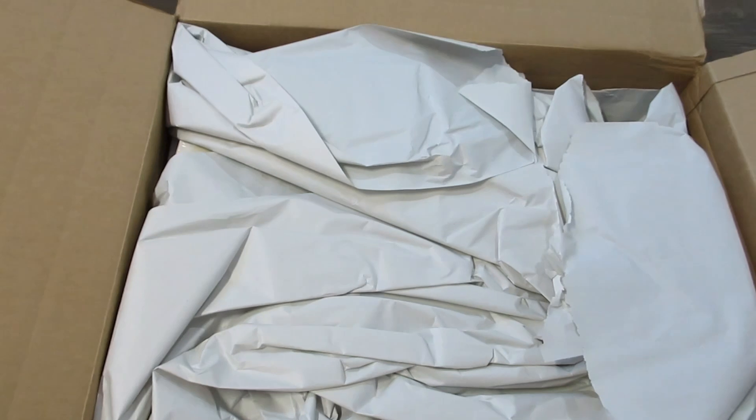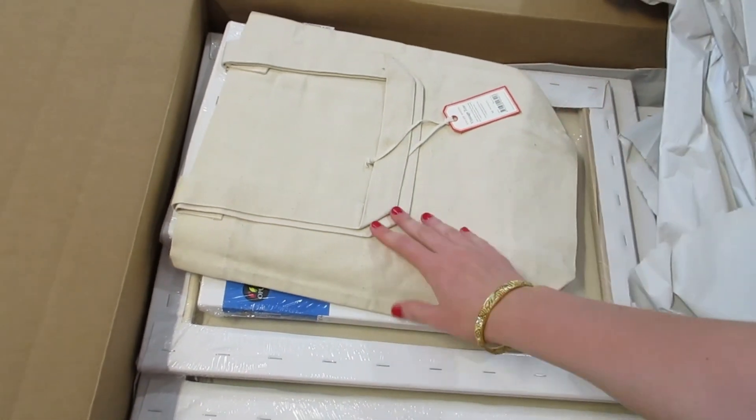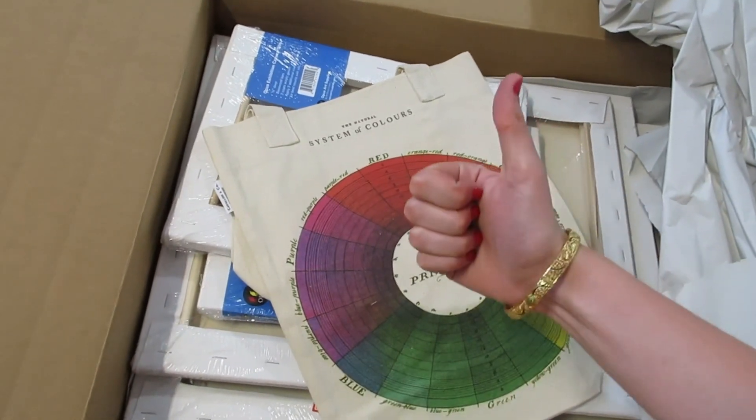For now you'll have to settle for this little unboxing clip where I'm opening up these canvases and this tote bag that I ordered from Opus Art Supplies in Kelowna.